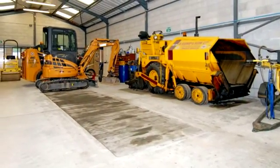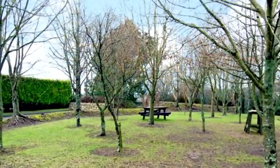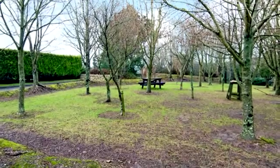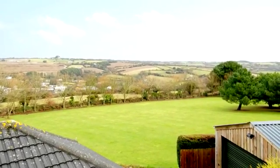There is a commercial workshop adjacent to the property, ideal for anyone wishing to run a business from home. The meadow is planted with a range of young trees, providing an excellent outside seating area. The view, which is most prominent from the first floor, overlooks the rolling countryside of the Bissot Valley.